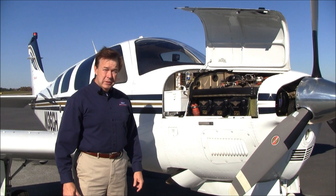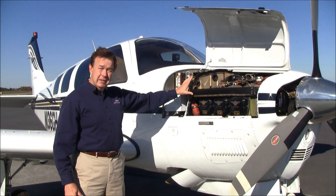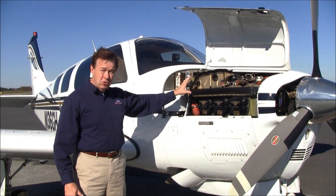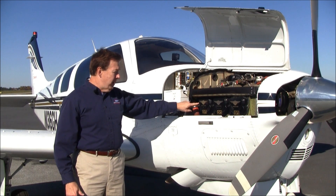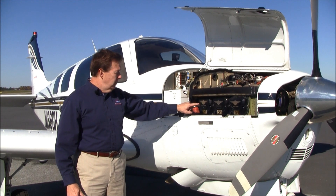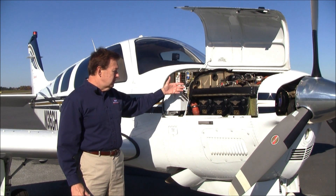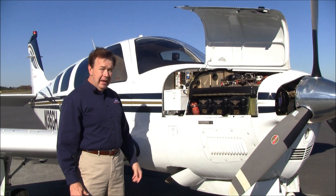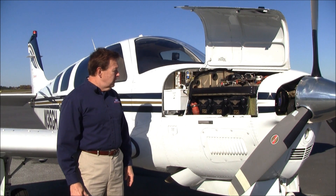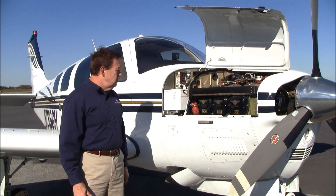The total time on 136 Golf Hotel is only 1,218 hours since factory new. The engine only has 793 hours since a complete top overhaul with new cylinders. This is also a special edition engine — the special edition engines are balanced and blueprinted, they're more expensive, and they come with a longer warranty than a regular engine. You'll notice the engine also has Gammy fuel injectors, a B&C standby alternator system, and a JPI EDM 700 graphic engine monitor to monitor all of your cylinders. The baffles are in great condition, and you can almost eat off this engine, it's so clean.